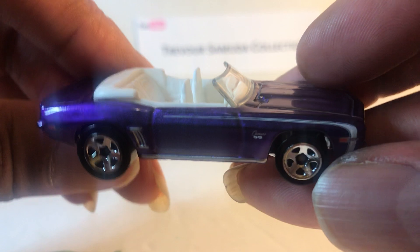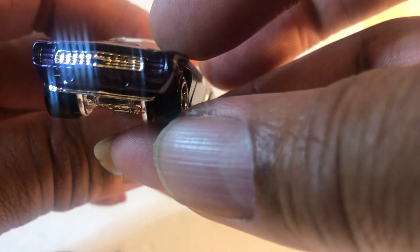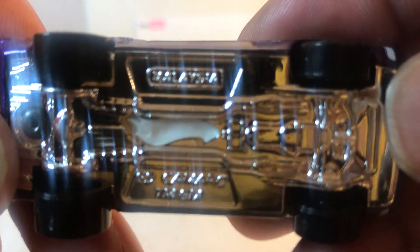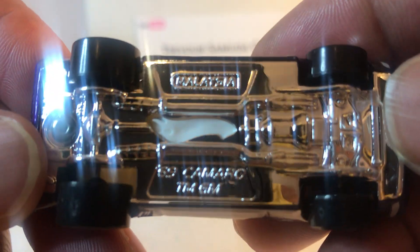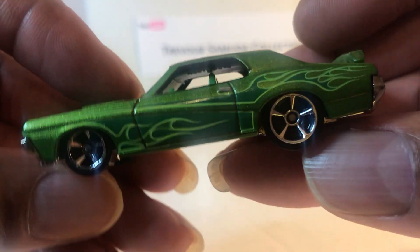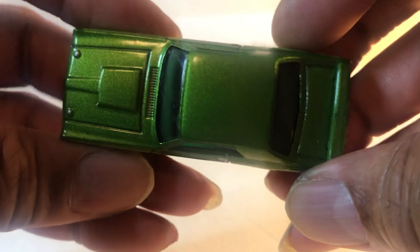The next one up is a 69 Camaro convertible. This one doesn't have a date on it either, but look — the Hot Wheels logo is cut out, interesting. Next one up is a 69 Cougar Eliminator. Doesn't have a date on it either; I know it's early 90s. Really nice finish.